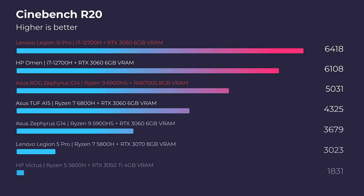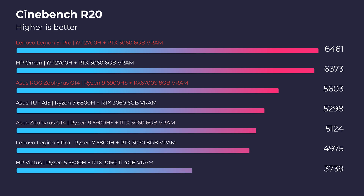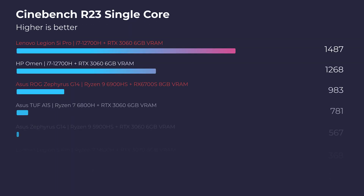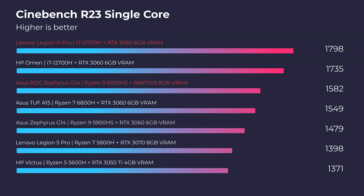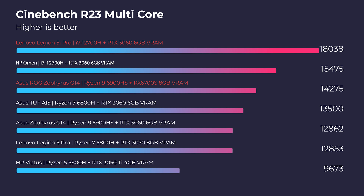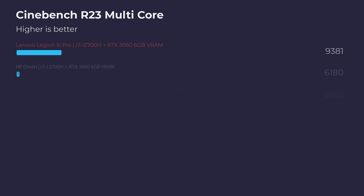Looking at Cinebench R20 and R23, you can see that Intel outperforms Ryzen by a substantial amount in both R20 and R23 single-core as well as R23 multi-core. Intel is definitely stepping up its game in multi-core and single-core performance, especially compared to Ryzen 6000. The biggest changes to Ryzen were just announced, so we'll see what happens when we start to get Ryzen 7000 inside laptops.